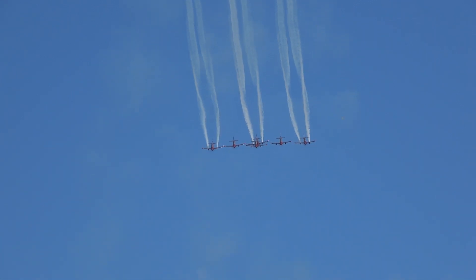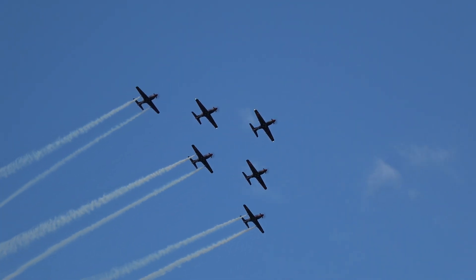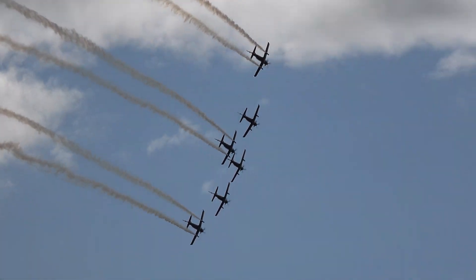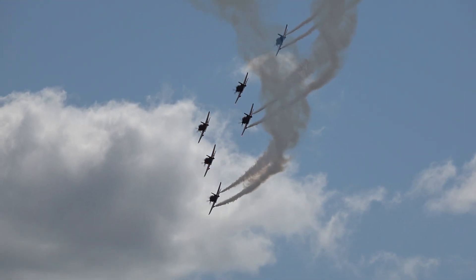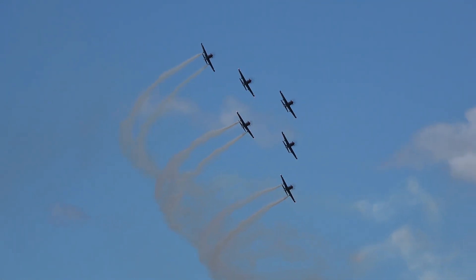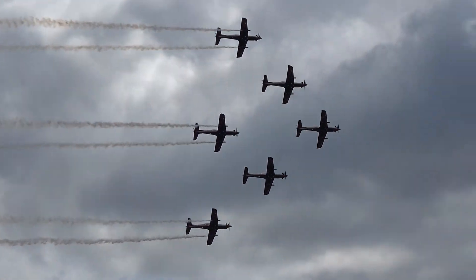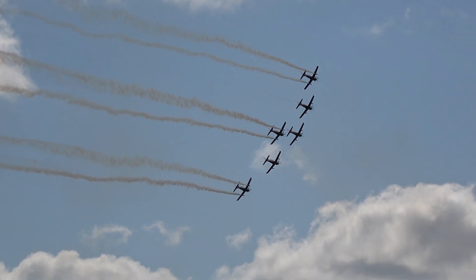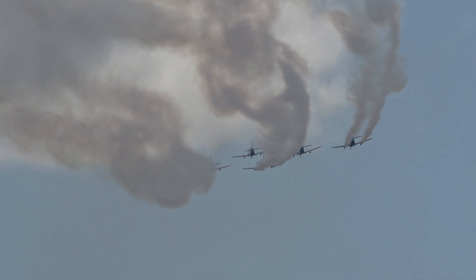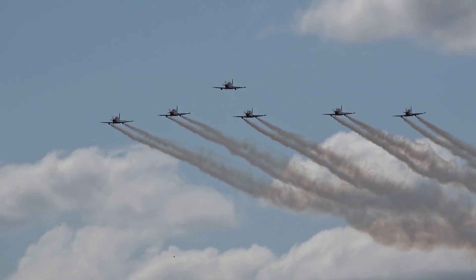Now you can see a loose formation. The aircraft you're seeing fly today has improved our training abilities. And here we have the leader's benefit fly bar.